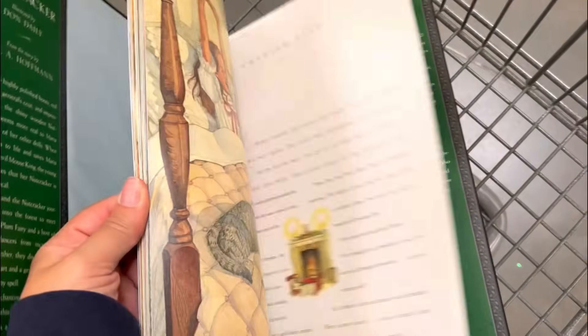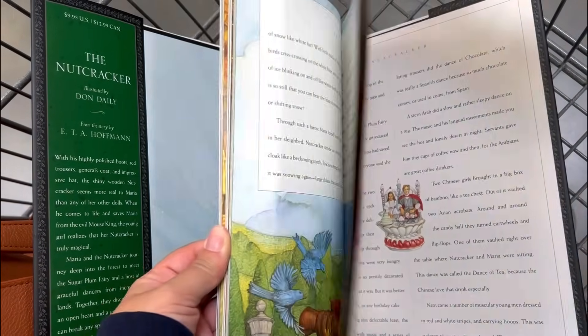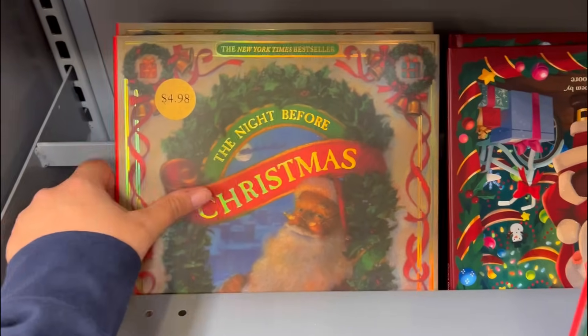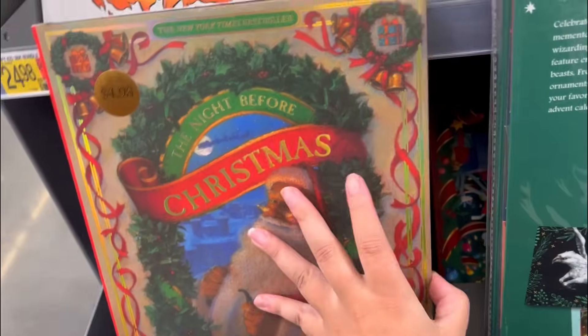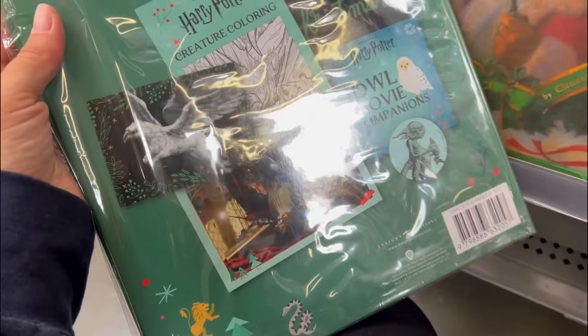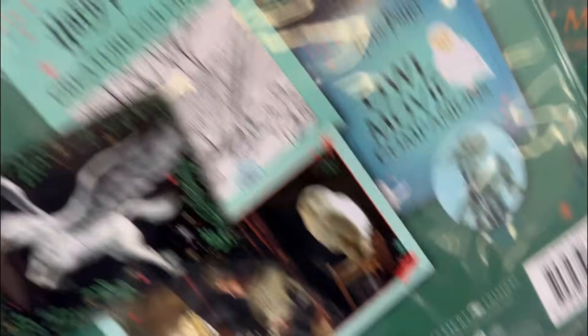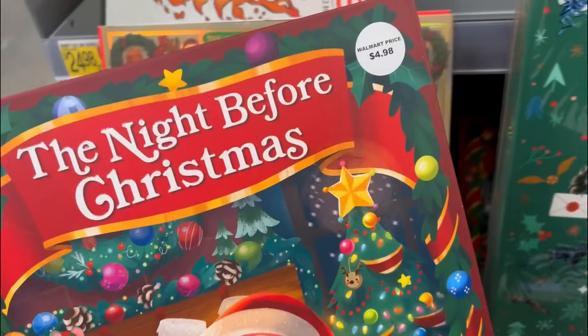I am surprised that this big illustrated Nutcracker book is only five dollars - and the print is so nice on it! Look at that for five dollars. This is actually the book my parents have, the book my dad reads to us every Christmas Eve. We would sit on his lap and he would read us this book - I'm about to get emotional. This one is also only five dollars. Harry Potter - oh, an advent calendar for Harry Potter! This is 24 dollars, and it's a more childish version of that for five dollars.